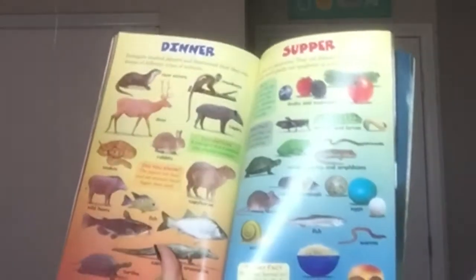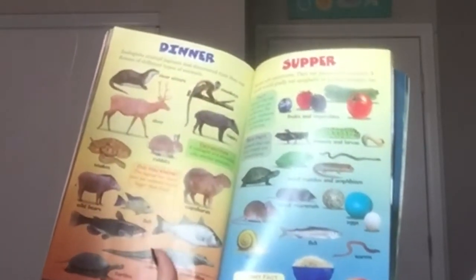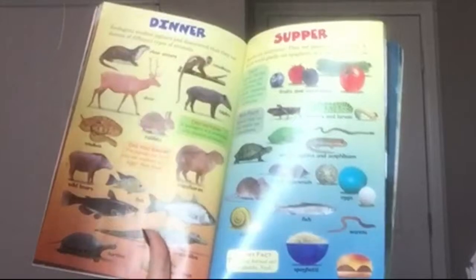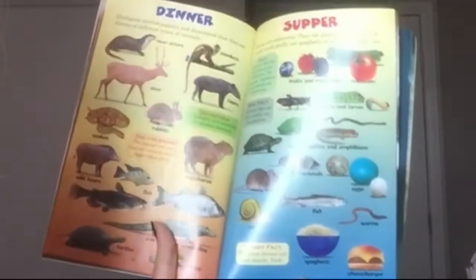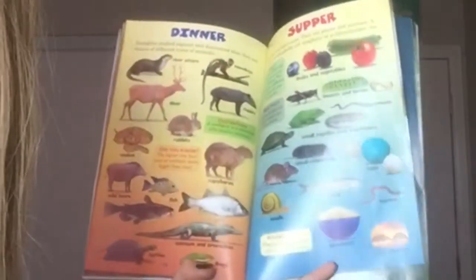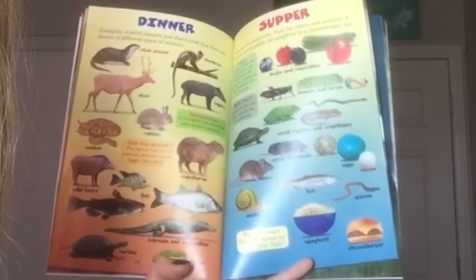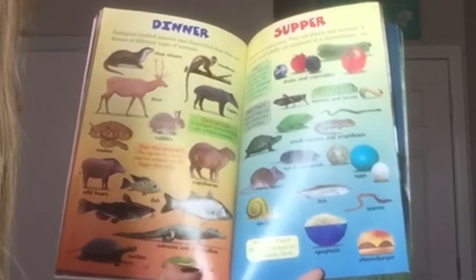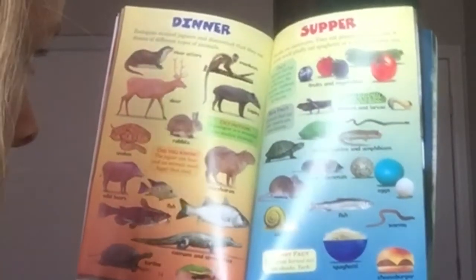Dinner. Zoologists studied jaguars and discovered that they eat dozens of different types of animals: river otters, monkeys, deer, tapirs, rabbits, snakes, capybaras, wild boars, fish, caimans, crocodiles, turtles, and frogs. Did you know the jaguar can hunt and eat animals much bigger than itself? A zoologist is a scientist who studies animals.